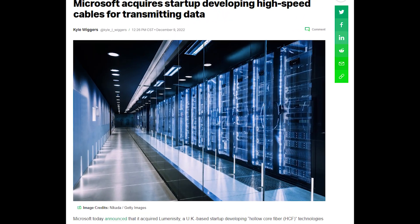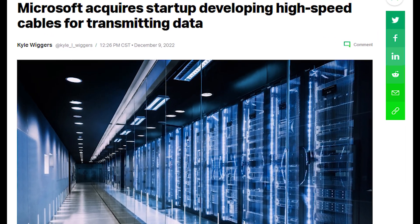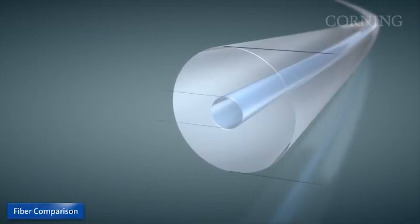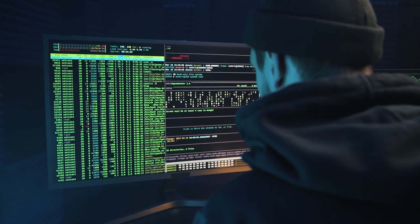Today, we're discussing a recent acquisition made by Microsoft. The company announced that it has purchased Luminicity, a UK-based startup that specializes in developing hollow-core fiber technology, primarily for use in data centers and ISPs.